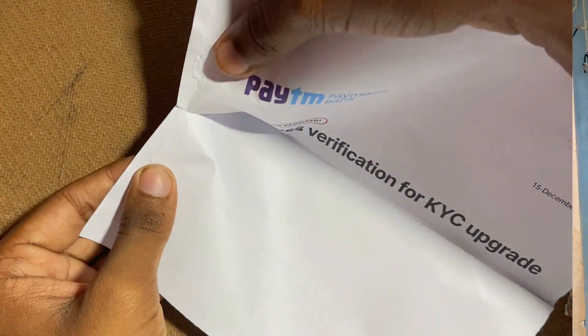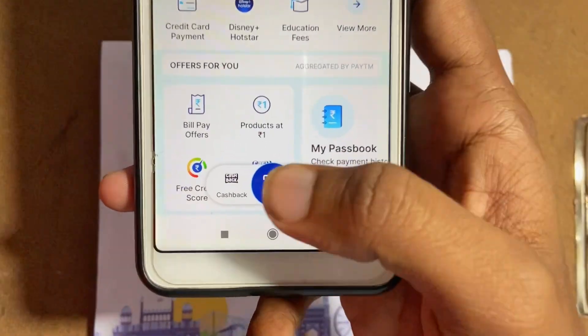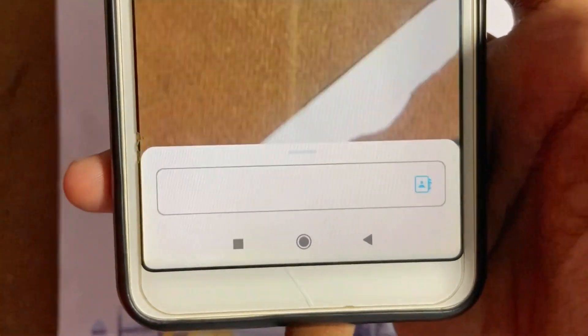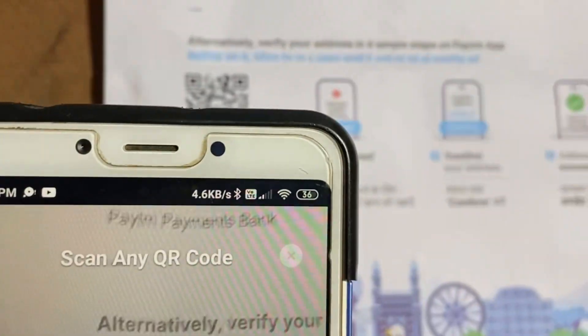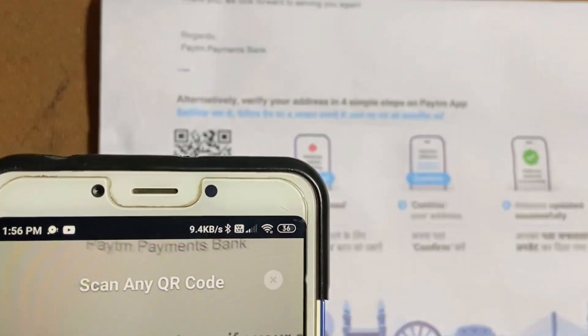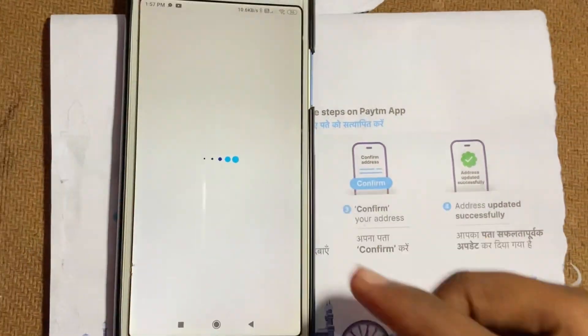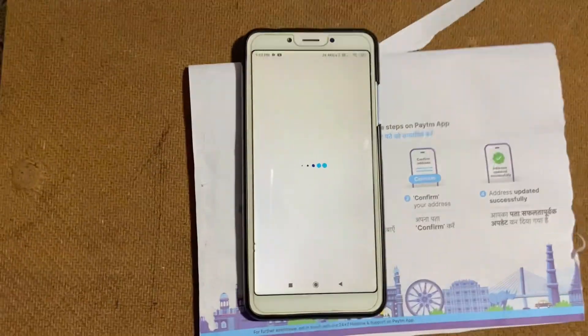The scan will be done very quickly. You will open your Paytm application. If you don't scan using the QR code directly, you will open the Paytm scanner. You will scan the QR code with your Paytm. As you scan it, it will ask you to wait — it will be loading. As it loads, the Paytm verification will be completed.